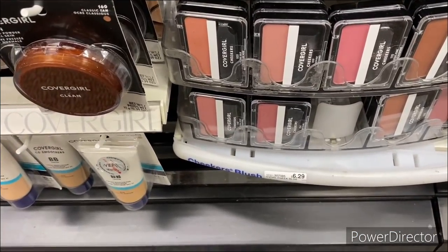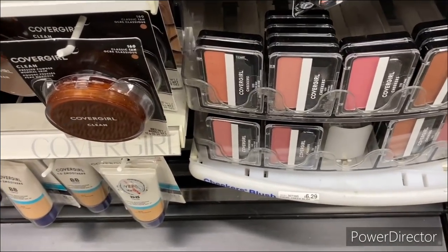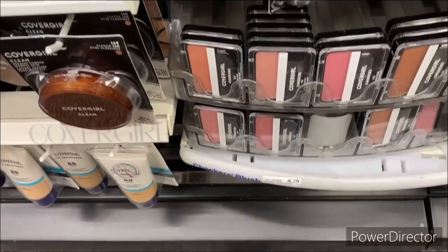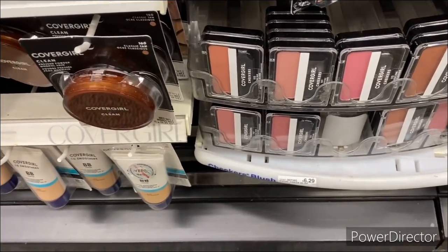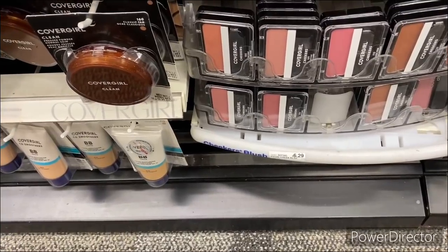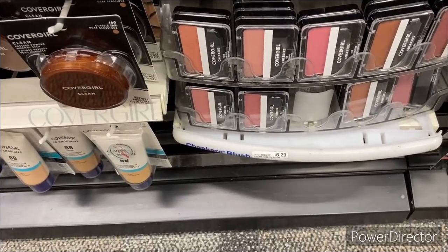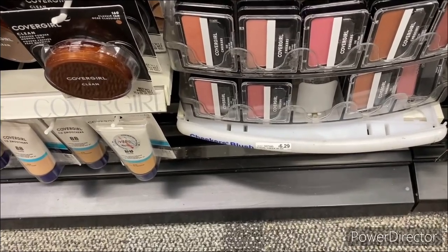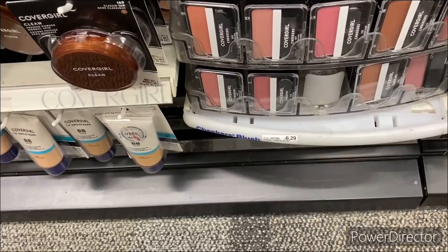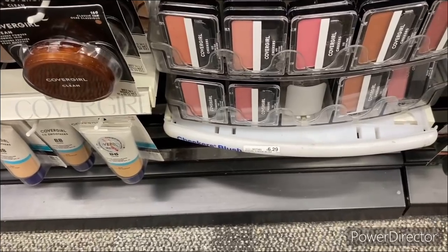My next deal: when you buy two CoverGirl cosmetics, earn back a $6 Extra Buck. I'm going to pick up two CoverGirl Natural Rose cheekers — it has to be Natural Rose — totaling $12.58. You can use two $3 off one CoverGirl face manufacturer coupons, which is the glitch, bringing it down to $6.58. You get back a $6 Extra Buck, leaving you at about 58 cents. If you have a $3 off $15 cosmetic or CoverGirl cosmetic CRT, you can pair that in to make it a money maker.